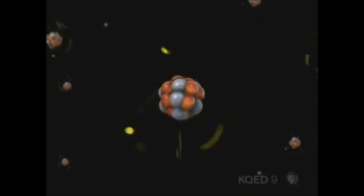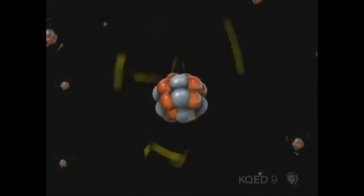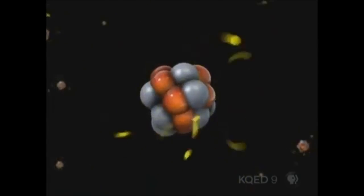Step one: cook up some sodium atoms — the same kind in your table salt — to about 700 degrees Fahrenheit. That way you can separate them. You want to get single atoms to play with, single sodium atoms, lots of them, a whole stream of them.